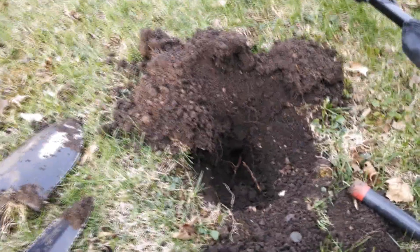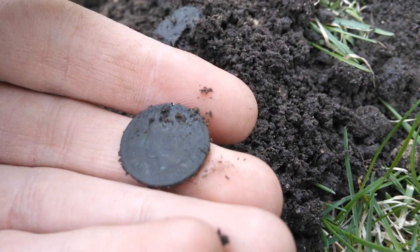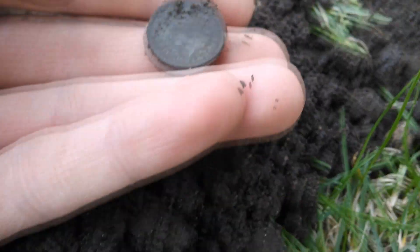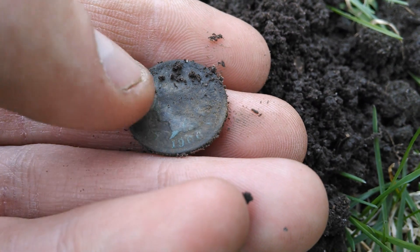It's been almost maybe a good 45 minutes since I found that pocket knife, maybe longer. Got an iffy signal, but way down in this hole about seven or eight inches — Indian head penny. I believe that's number five for the year. Is that 1906? Yeah, it looks like it. Cool, I won't rub it anymore.